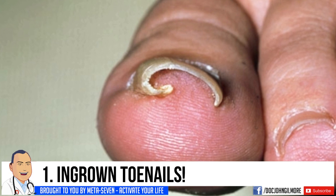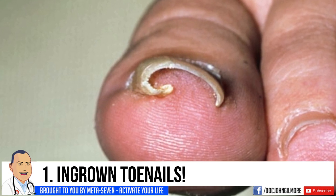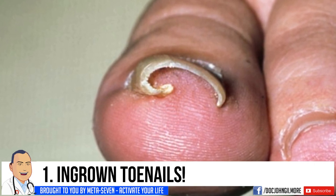And number one is ingrown toenails. Let's look at Dr. Gilmore's most popular ingrown nail.